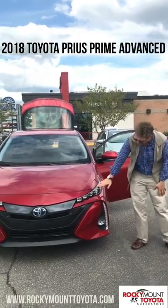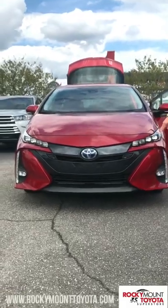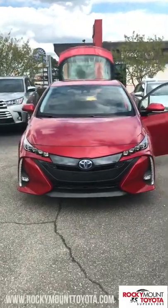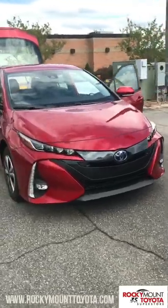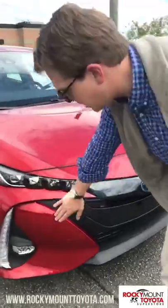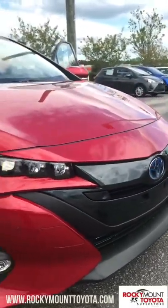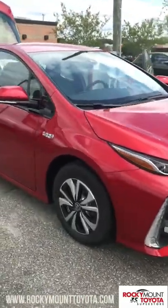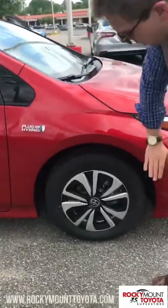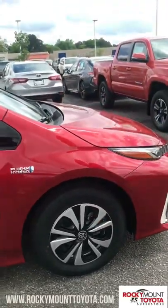As you can see from the front, it's got the nice new front body design. It has the LED headlights and fog lights. We've got the blue in the Toyota emblem — that's how you know it's a hybrid. It also has sensors all around the front and the rear; those are front and rear parking sonar sensors, so if you get too close to anything it will alert you. You also have steel rims with protective caps over it on your tires.